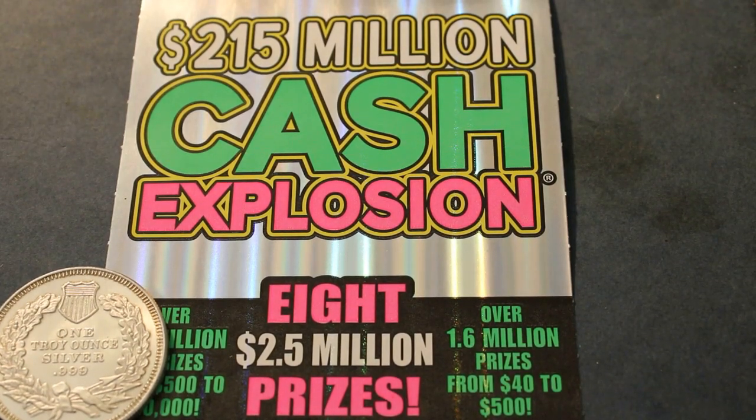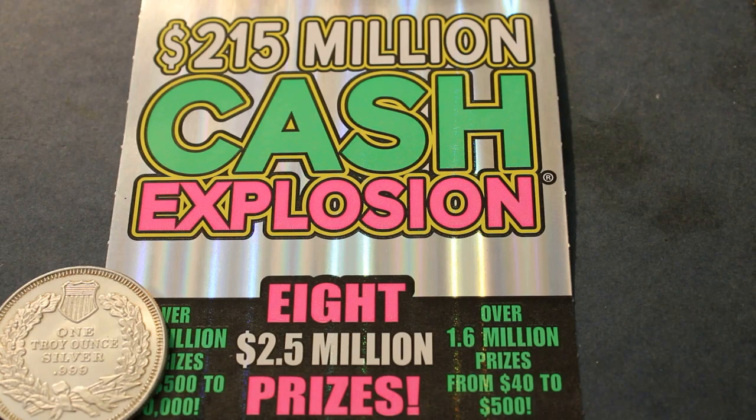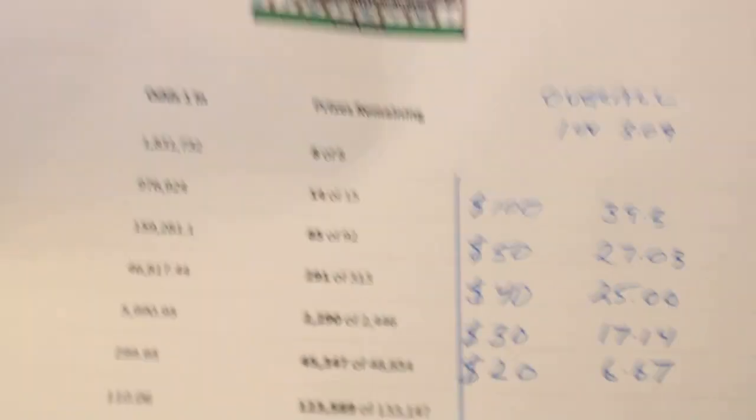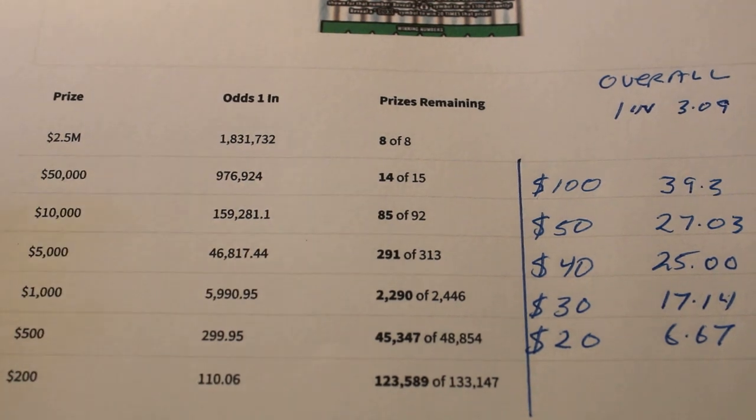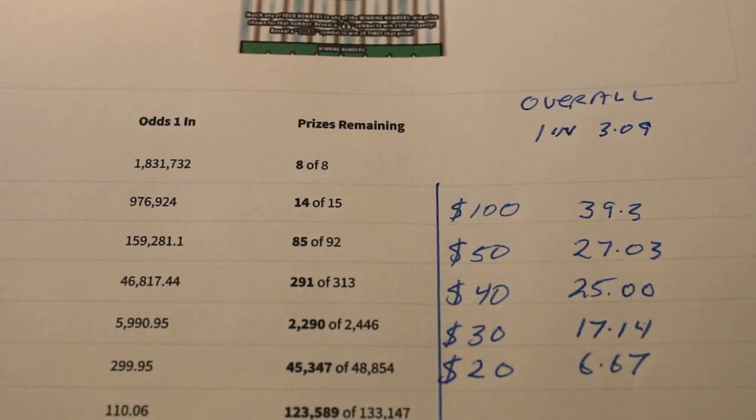Hello YouTube, Donald's Desert Digest here with another scratcher. This is going to be a single scratch session — the $215 million Cash Explosion Arizona Lottery, which has the following odds. As you can see, pretty much normal for the size of the ticket.